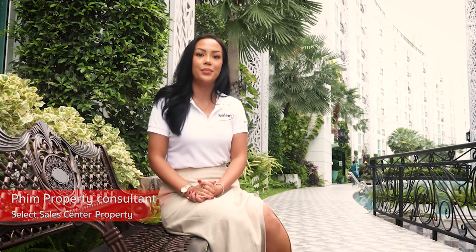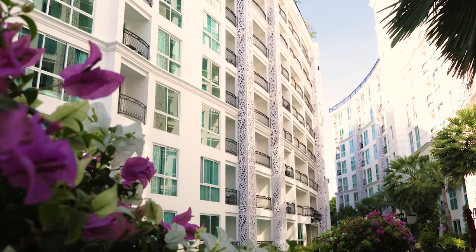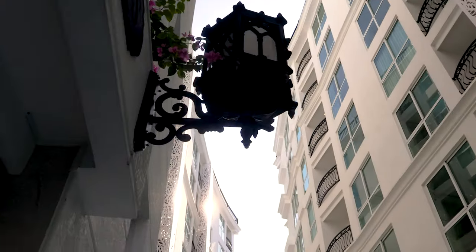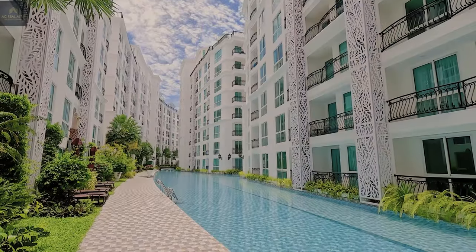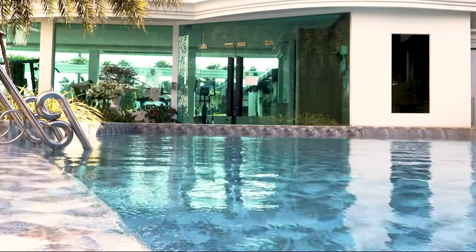Welcome back to our YouTube channel. Today you are joining us here at the heart of Pattaya. We are in central Pattaya — a perfect location close to all your amenities — and today we'll be showing you this amazing project, Olympus. If you like luxury-style resort living, this is the perfect project for you.